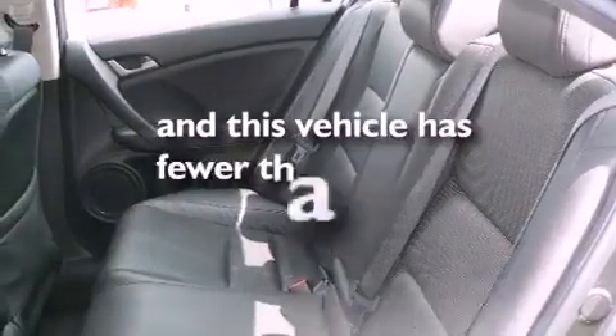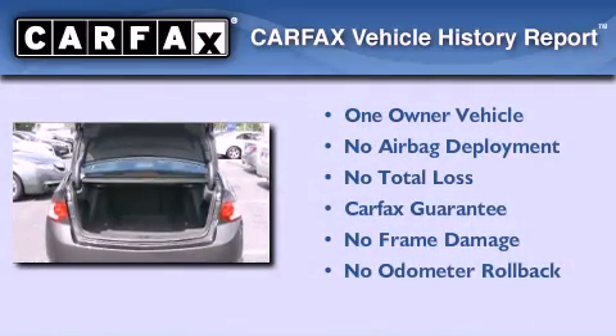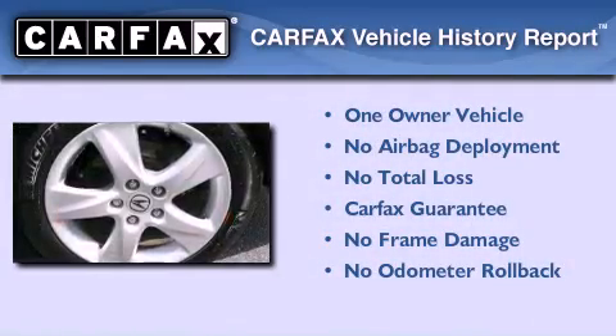This vehicle has less than 28,000 miles. This Acura has had only one owner, and it qualifies for the Carfax buyback guarantee.